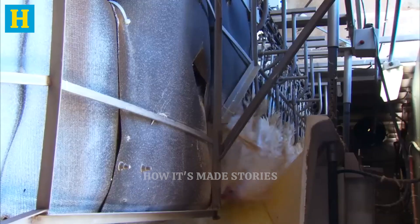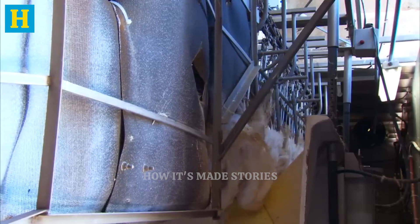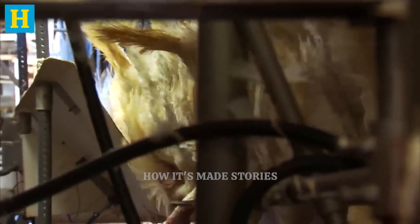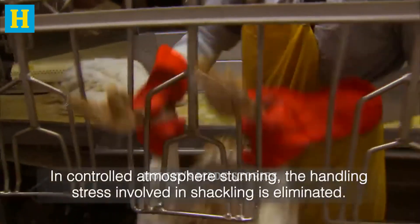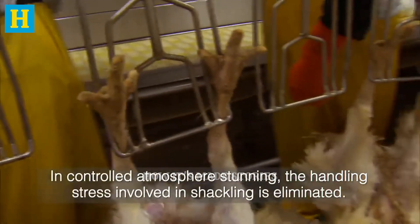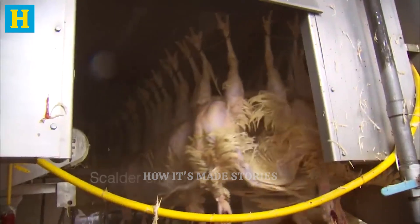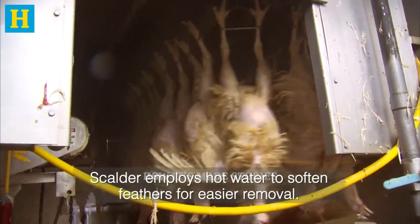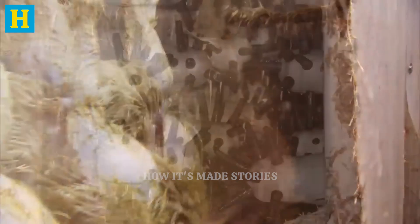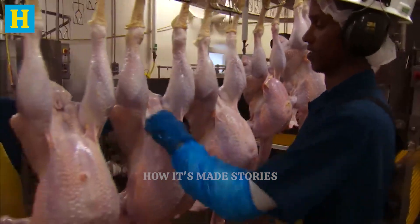By adhering to stringent standards, the plant ensures that the turkeys are processed in a way that is both ethical and conducive to producing high-quality meat. After slaughtering, the turkeys undergo the scalding and plucking process, essential for preparing them for further processing. Scalding involves immersing the turkeys in hot water, which loosens their feathers, making plucking more efficient. This step is carefully controlled to ensure the water temperature is just right — typically around 140 degrees Fahrenheit — to avoid damaging the skin while effectively loosening the feathers.